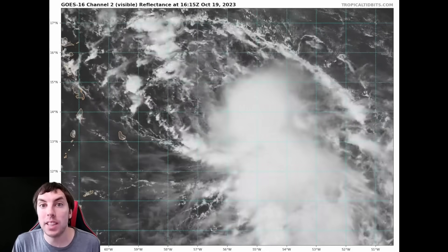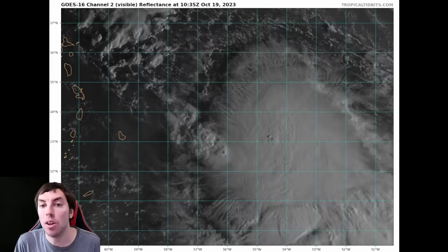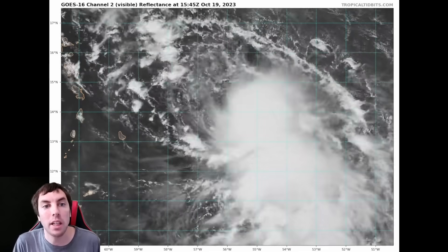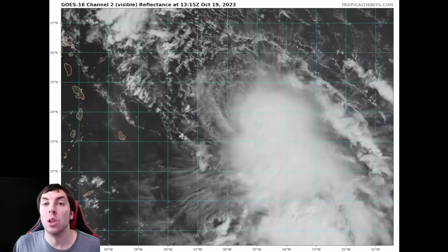Good afternoon everybody, it's David Schlothauer here in the home weather office with another detailed update on Tropical Storm Tammy for Thursday, October 19th, 2023. As always, my thoughts in this video are mine alone — please consult the National Hurricane Center and your local officials for the latest information.